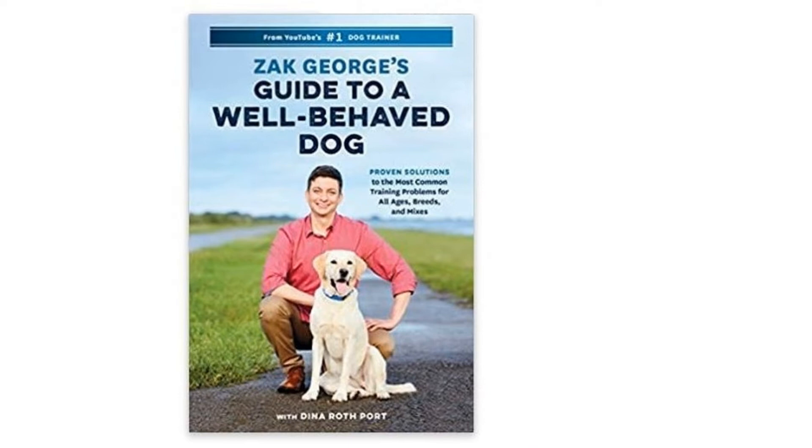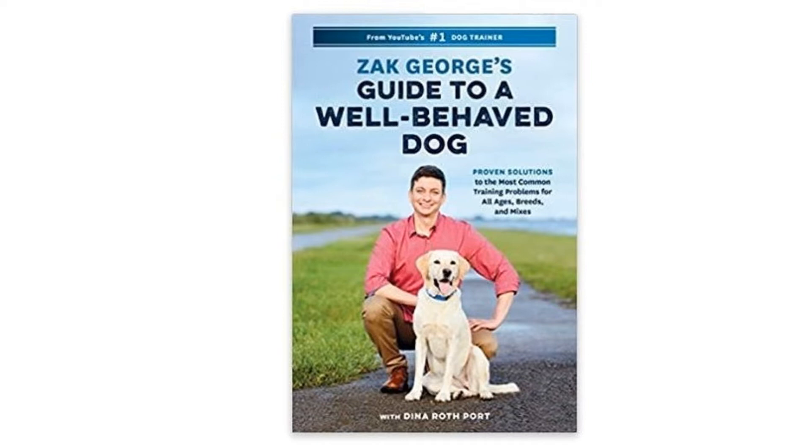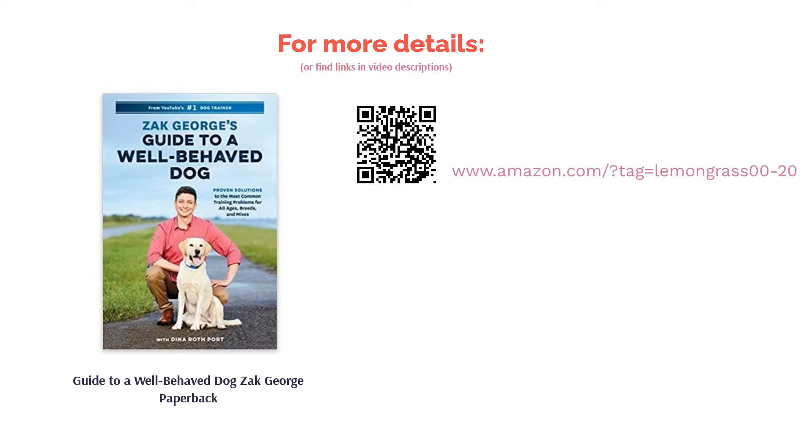A handful of reviewers felt like the book lacked a bit of detail. Some were fans of the author's YouTube channel and said his videos are more comprehensive. Still, the majority of buyers enjoyed using the tips in the book and found they helped establish good communication and a bond with their pets.